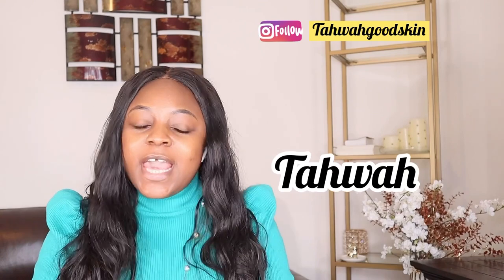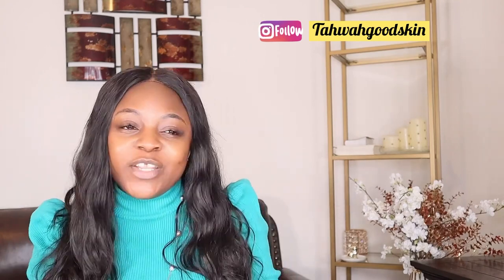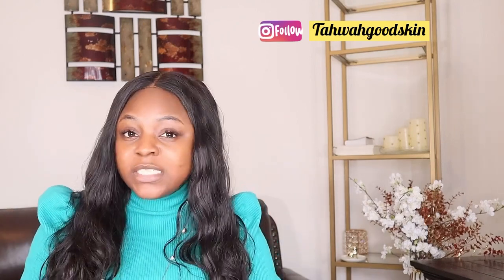Hi lovely people, welcome to my YouTube channel. If you're new here, my name is Tower, and on this channel I share skincare tips and product recommendations to help you safely achieve and maintain your clear, glowing, youthful skin. If this sounds like something you're interested in, be sure to subscribe, join the Glow Fam, and keep watching.